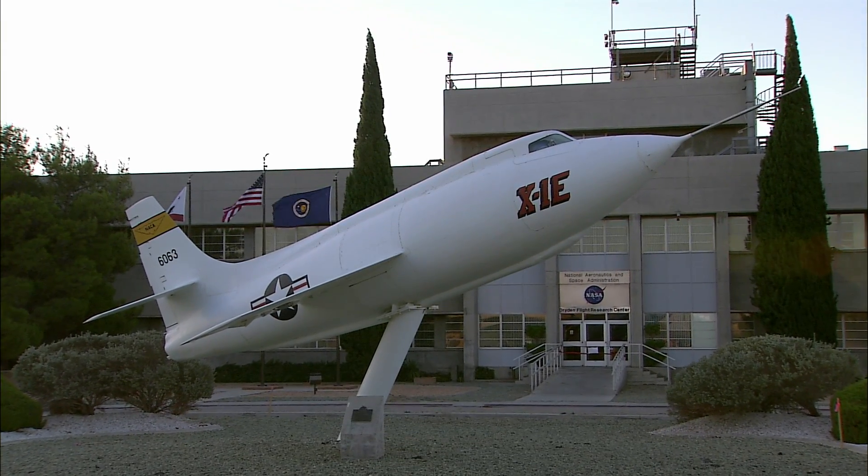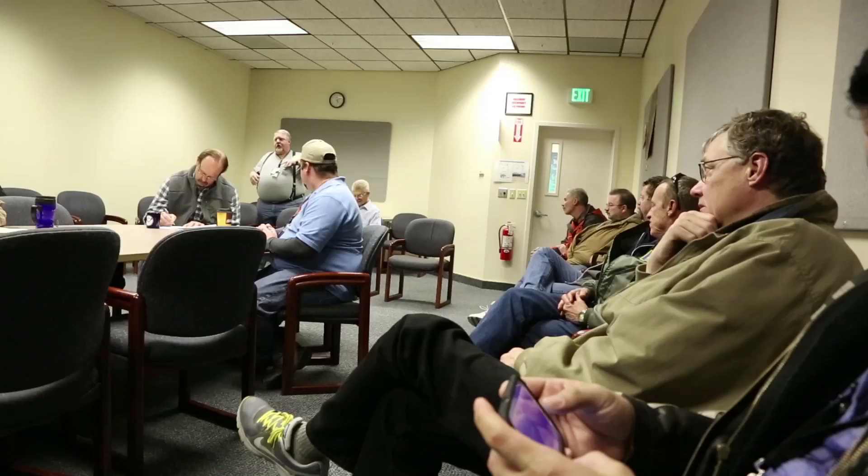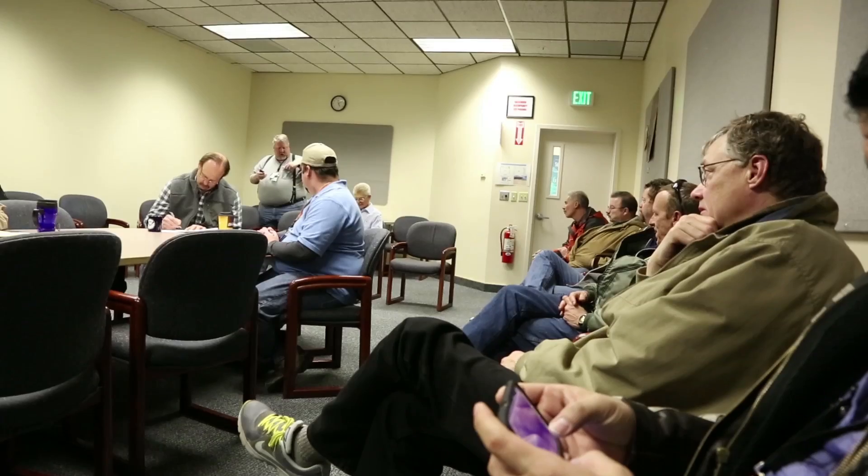Good morning everybody. Roll call: got the pilot, got the good pilot, geo-operator, mission director.